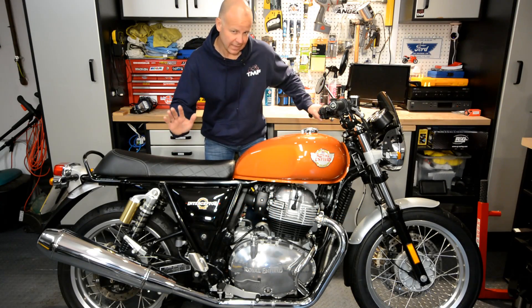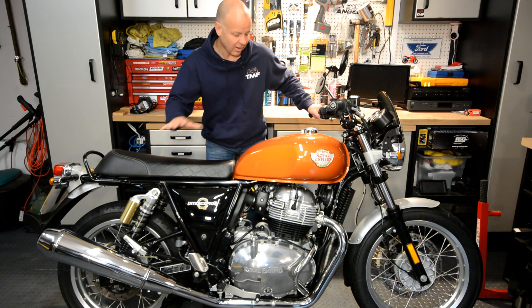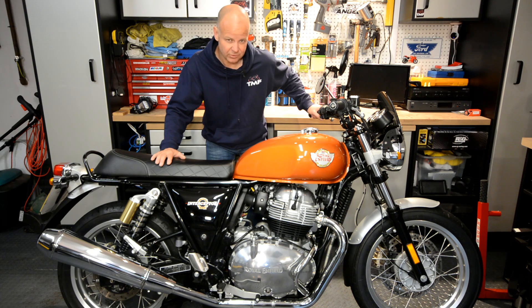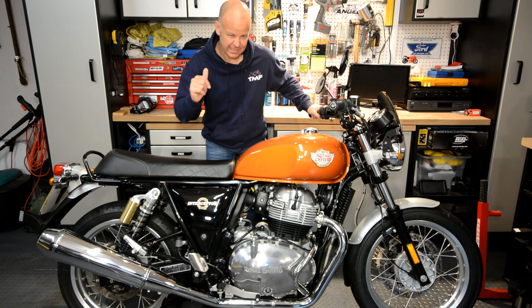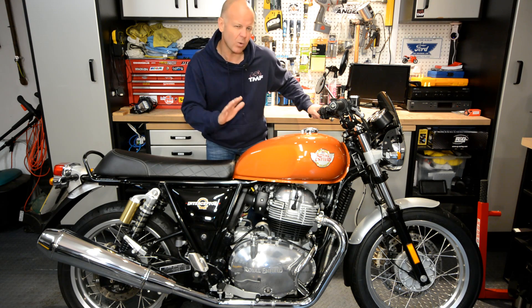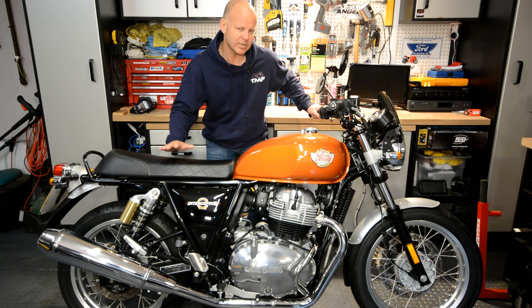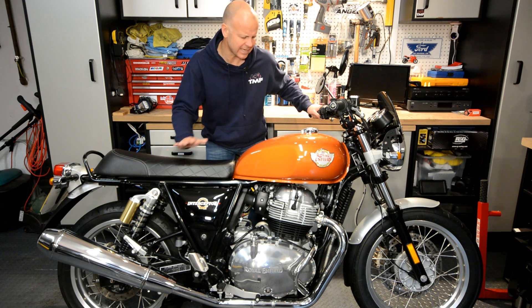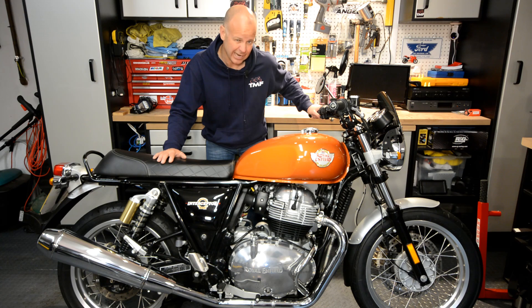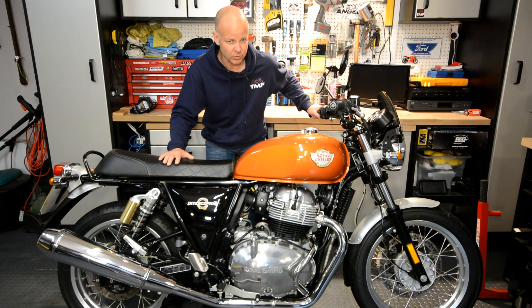I first rode a 650 Interceptor about six months ago — it was in fact this very bike. I borrowed it from the Bike Den, the Royal Enfield dealers in Watford. I've had it for the weekend to get to know the bike better, having only given it a one-hour test ride before. I was really impressed and wanted to ride it in all sorts of weathers, roads, and conditions. This video is my more in-depth review.